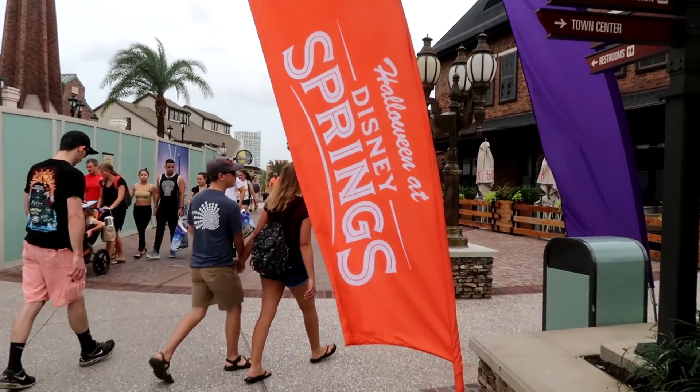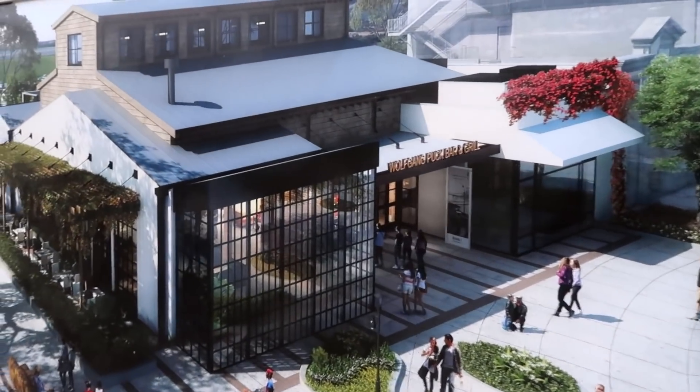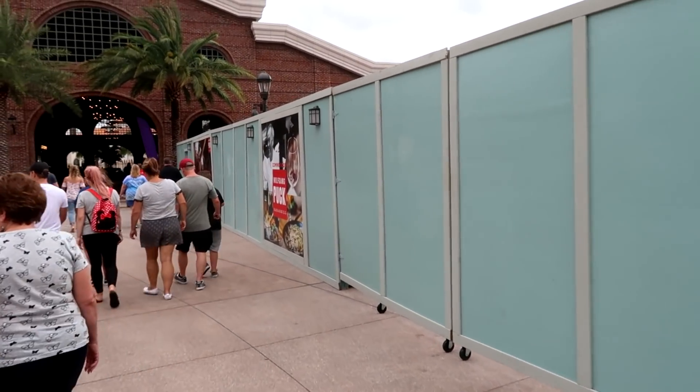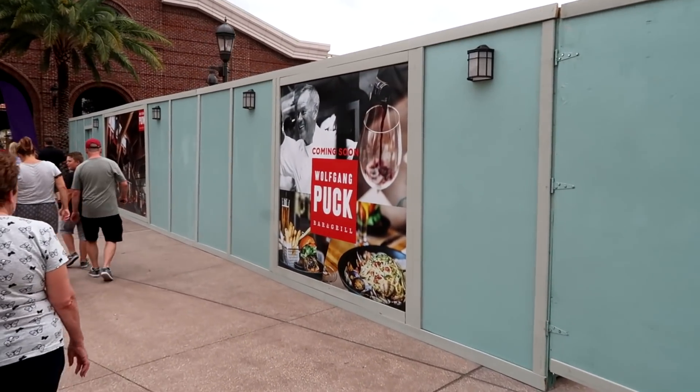Oh look at this, cool little bats! It's much cooler today — only about 83 degrees, there's a nice breeze, and it's overcast. Still humid though. Look what I found at Disney Springs — more construction, but this is gonna be the new location of the Wolfgang Puck Bar and Grill. A lot of people are very excited for this place. Wonder when it's gonna be done? It just says 'coming soon.'